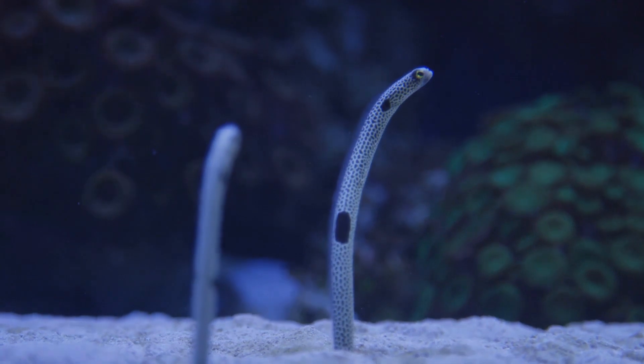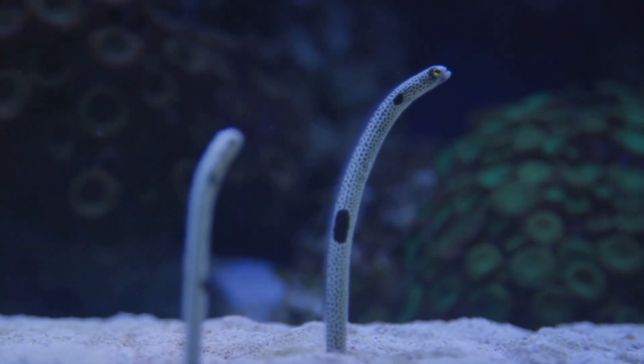Our narrative begins in the abyssal zone, the deepest part of the ocean where sunlight is an alien concept. Amidst the immense pressure and frigid temperatures resides the abyssal gulper eel. This eel, with its elongated serpentine body and enormous jaws that can devour prey much larger than itself, reigns supreme in its deep-sea domain.